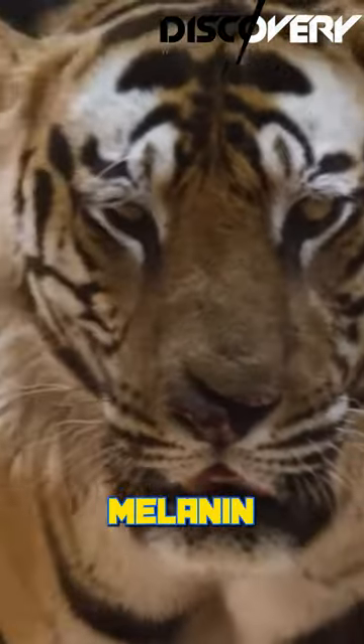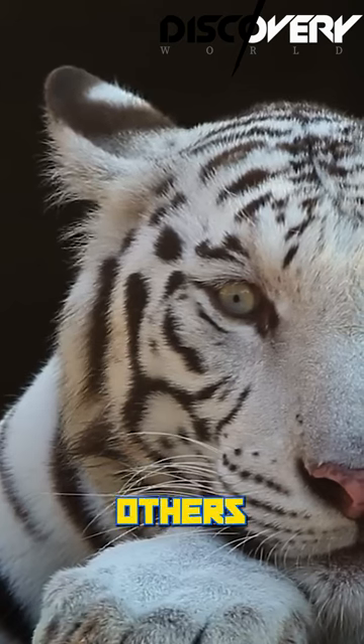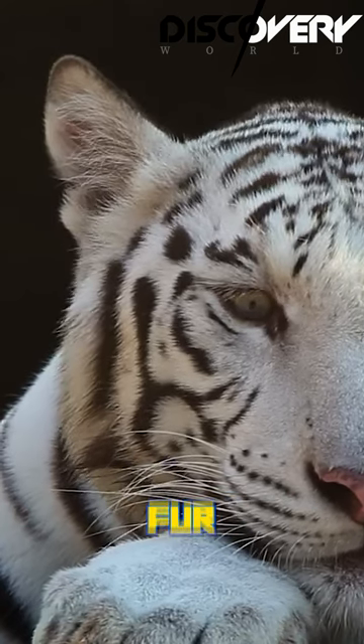Some areas have more melanin, resulting in the darker stripes, while others have less, creating the lighter fur in between.